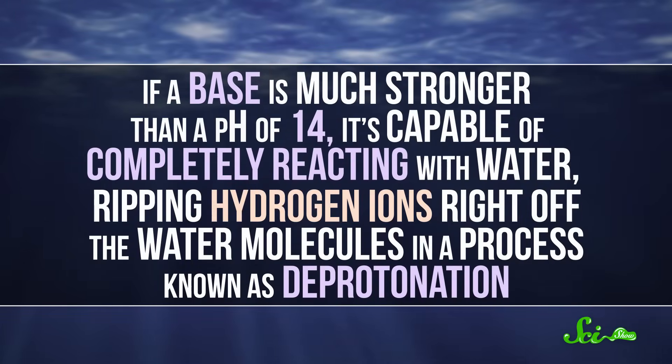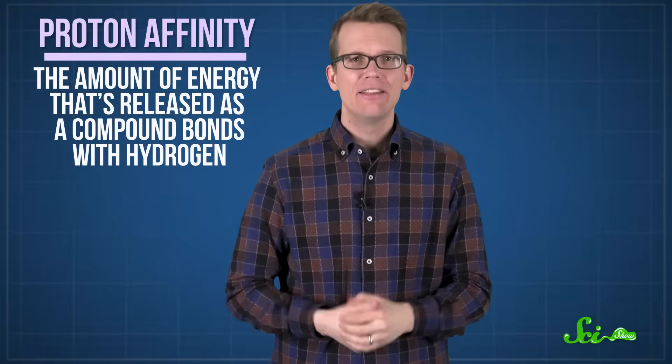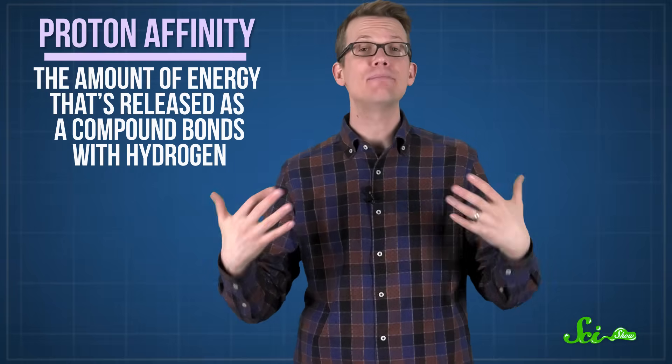But something strange happens with compounds that have an even higher affinity for hydrogen ions. Because if the base is much stronger, it's actually capable of completely reacting with water, ripping hydrogen ions right off the water molecules in a process known as deprotonation. And substances that can do that are considered superbases. Once a base is strong enough to deprotonate water, the pH scale doesn't really work anymore. But you can measure its strength based on its proton affinity — the amount of energy that's released as it bonds with hydrogen. The higher the proton affinity, the stronger the base.